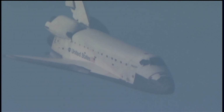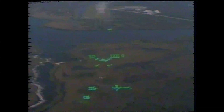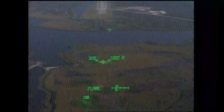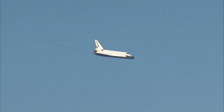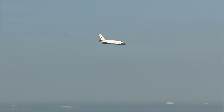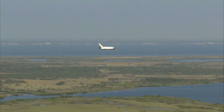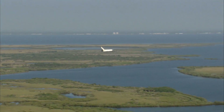Now under one minute to go in Atlantis' flight. Atlantis now beginning what is known as the pre-flare maneuver. It will pull the nose up a little bit right before it hits the runway.